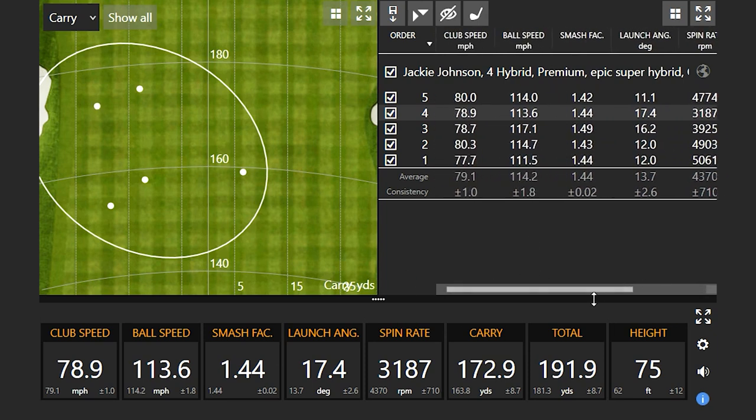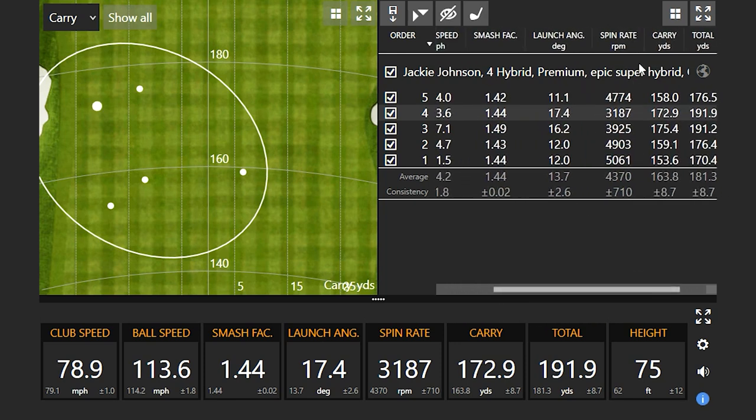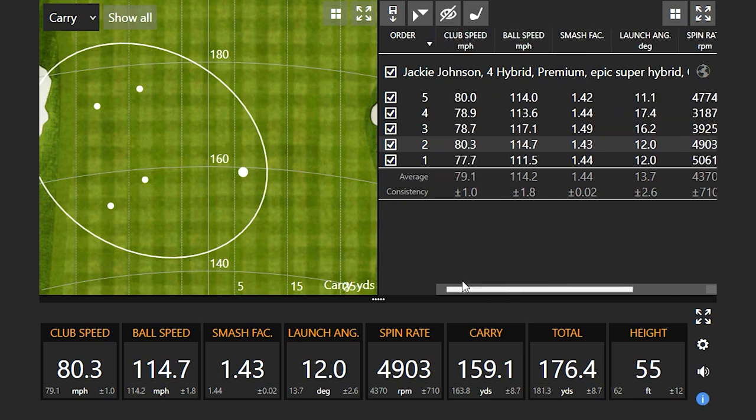The reason that chunked shot went far is that the spin stayed down. Looking at the spin numbers, the thin ones pushed spin near 5,000, whereas solid strikes were right around 4,000. That gives us some baseline numbers — this is a 21-degree four hybrid, so the other two clubs are one degree higher in loft. Now, how about moving on to the G425?